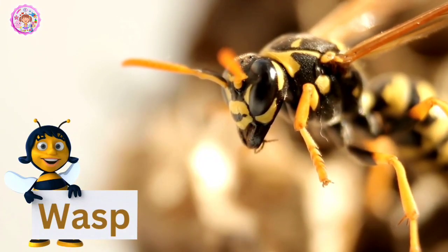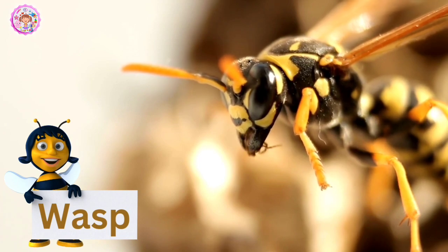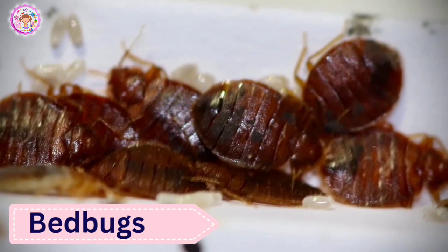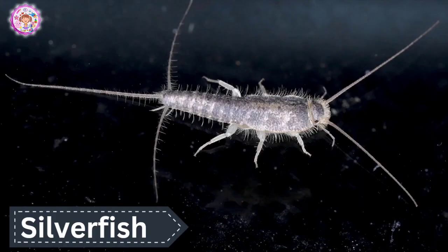Wasp. Wasps are like bees. Bedbugs. Bedbugs — they are red insects. Silverfish. Even though it's not a fish.